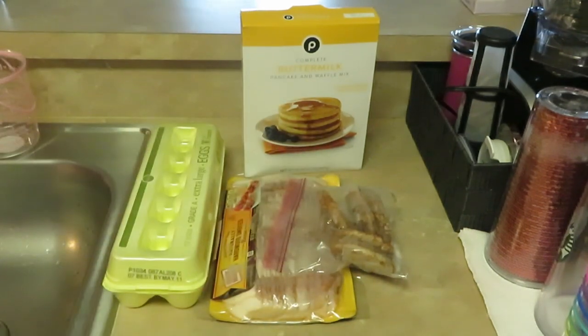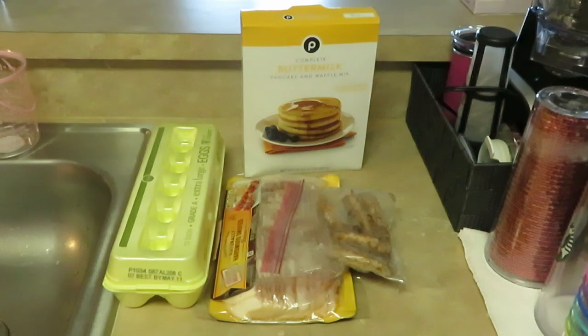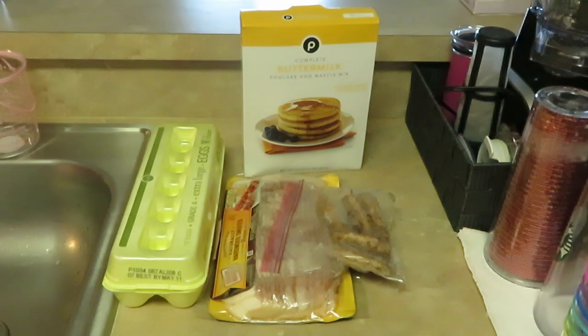Alright guys, this morning we are making pancake doughnuts! Yep, pancake doughnuts. They're gonna be cute and delicious. The girls love them, I love them. They're like doughnuts but made out of pancake mix. And of course you got to have your bacon and sausage and eggs — we got to have all that stuff to go with it. Sometimes the girls just want the pancake doughnuts, but alright guys, let's get to cooking.